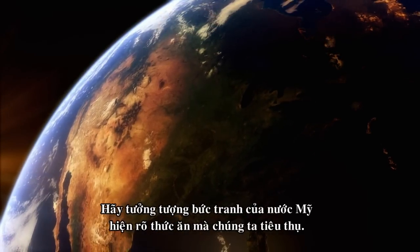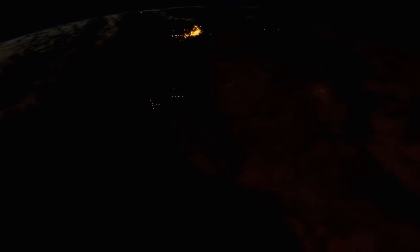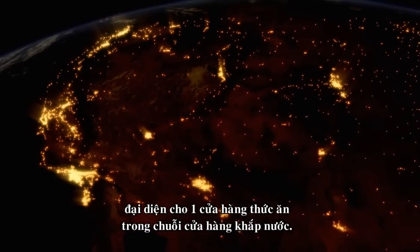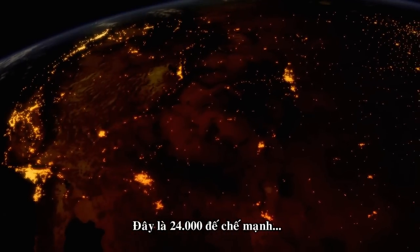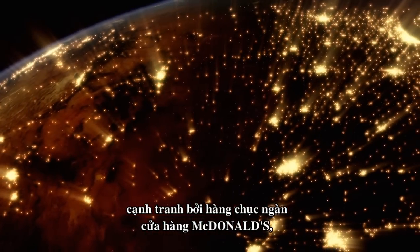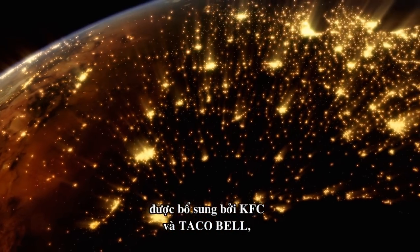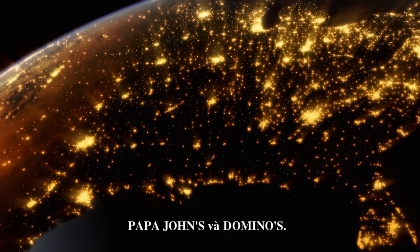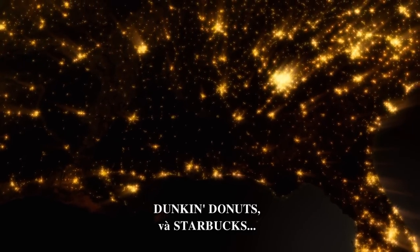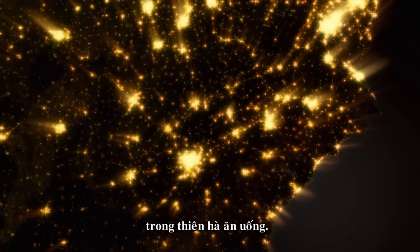Imagine a portrait of America showing all the food we consume. Each dot you see here represents a single food outlet of a nationwide chain. This is Subway's 24,000-strong empire, rivaled by tens of thousands of McDonalds, Burger Kings, and Wendy's, complemented by KFC and Taco Bell, Papa John's, and Domino's. Fill out the national menu with IHOP, Dunkin' Donuts, and Starbucks, and you have just some of the brightest stars in our dining galaxy.